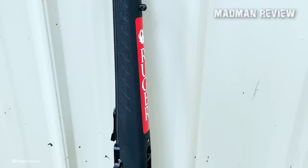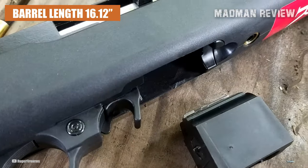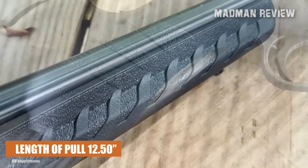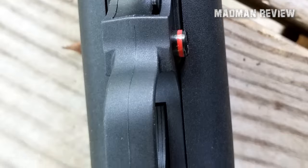In terms of specifications, the 10-22 Compact sports a barrel length of 16.12 inches, accommodating various shooting preferences. Its length of pull measures at 12.5 inches, further emphasizing its youth-friendly design. With six grooves along the barrel, this rifle maintains excellent rifling for improved accuracy.